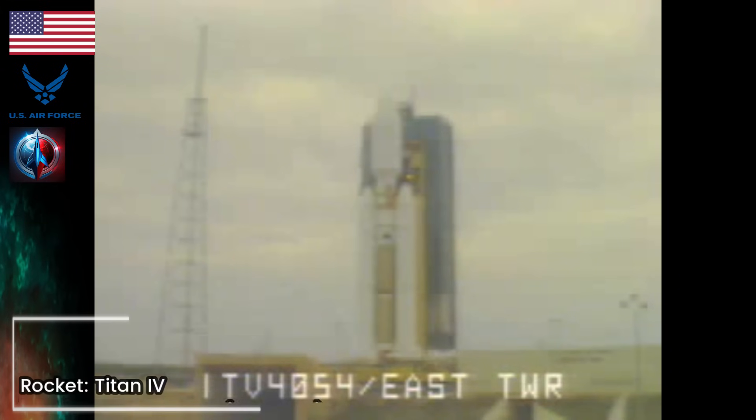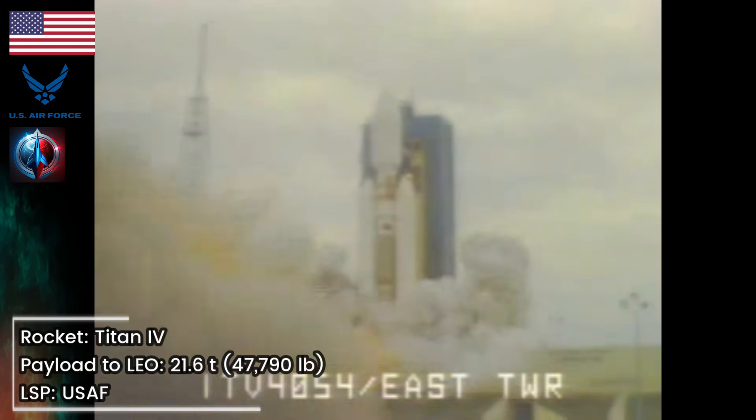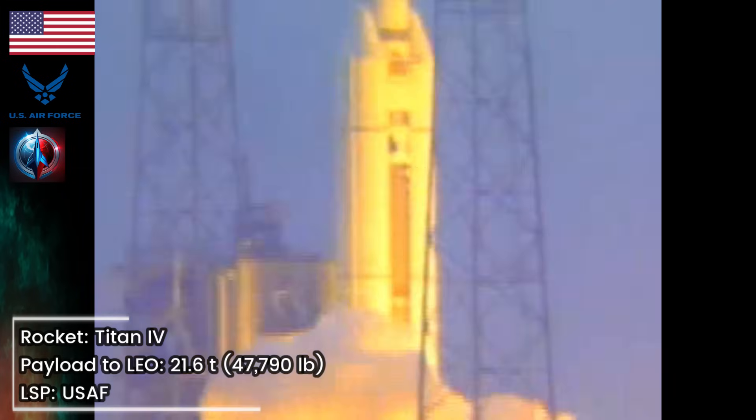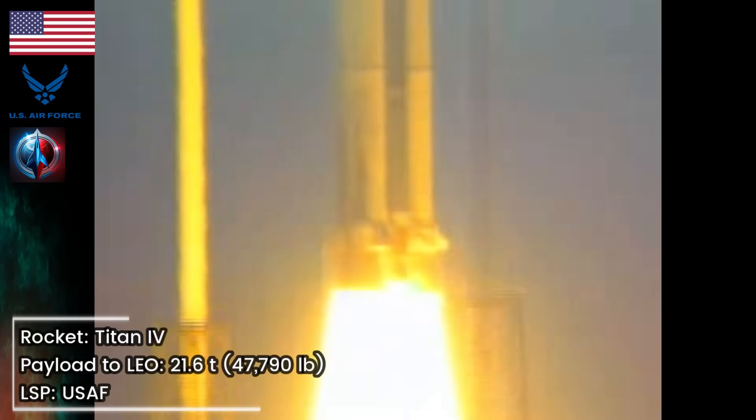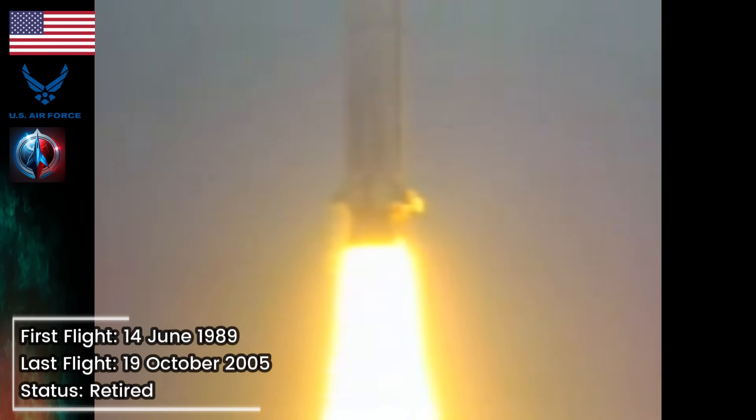9, 8, 7, 6, 5, 4, 3, 2, 1. We have ignition and liftoff of Titan 4, B-39, and DSP-22. Titan 4 has cleared the tower. Roll program has been initiated. Roll program has completed and the pitch program has taken over. The vehicle is headed to its proper flight azimuth.